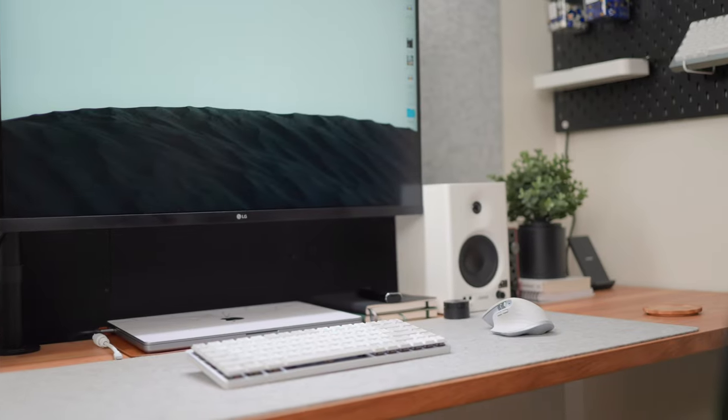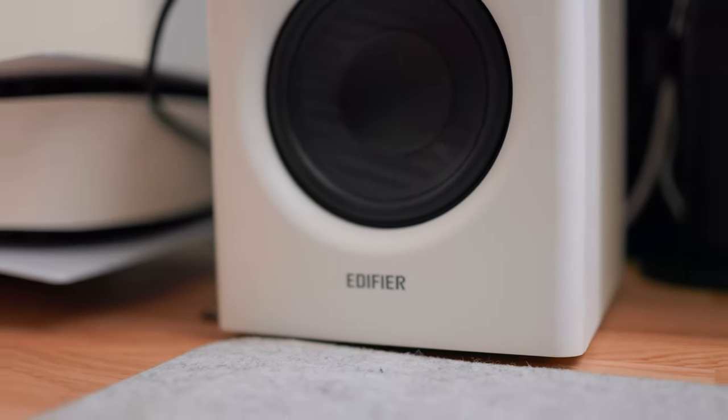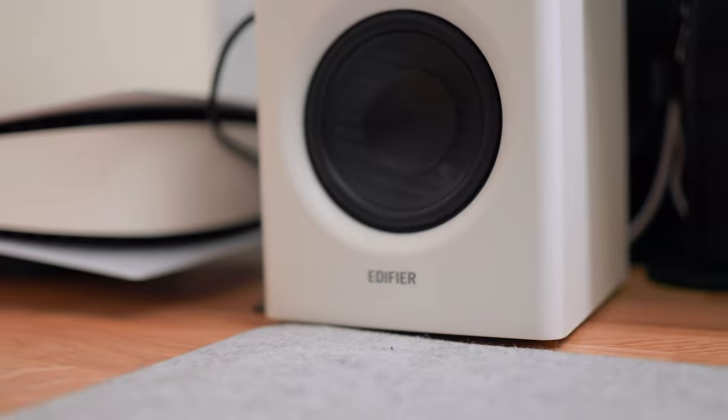Starting off with the first one: getting a set of dedicated speakers for your desk setup. A lot of monitors have downward or backwards firing speakers, so they don't give you the best sound when you're watching something. And if you're on a MacBook and keep it docked with the lid closed, those speakers really suffer because they're on the inside of the MacBook.